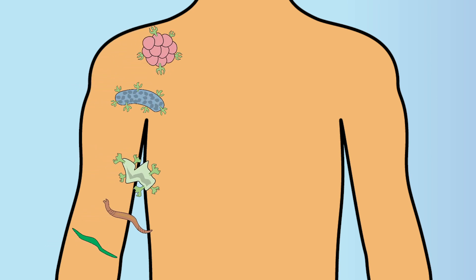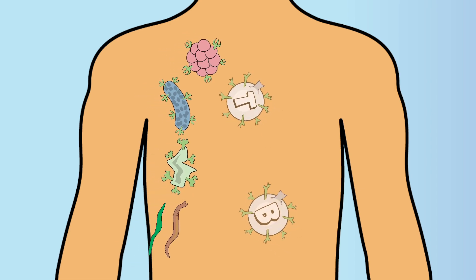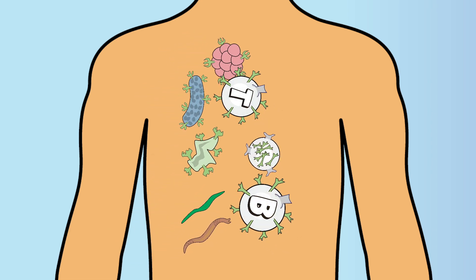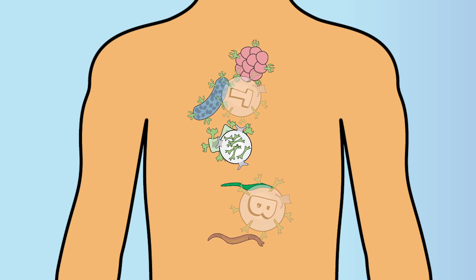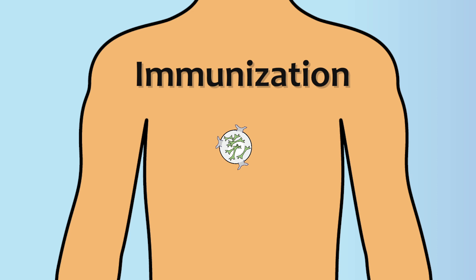When we encounter a foreign substance, our adaptive immune cells jump into action. Unique white cells are then developed to identify and destroy the invading substance, as well as remember it for the future. This process in the adaptive immune system is called immunization.